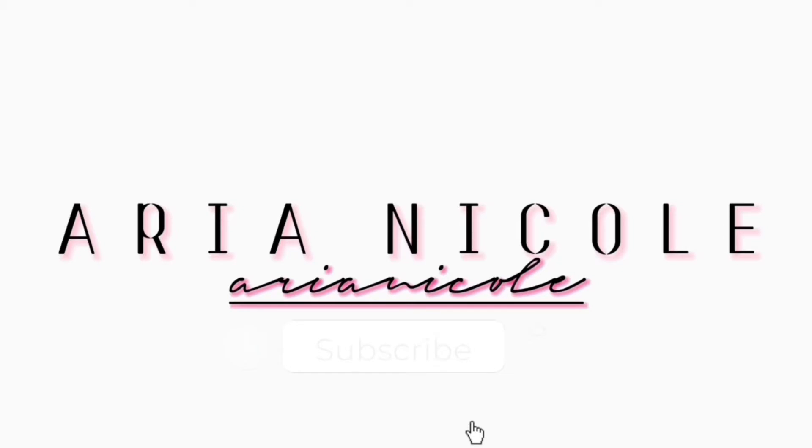Hey y'all, before the video starts I just want to say ignore the water on my shirt, it's gonna dry throughout the video. What's up you guys, welcome back to my channel, and if you're new, welcome! My name is Ari. As you guys can see by the title, today I'm going to be doing a back-to-school outfit lookbook kind of ordeal — I put together some outfits and I'm gonna show y'all and explain them.